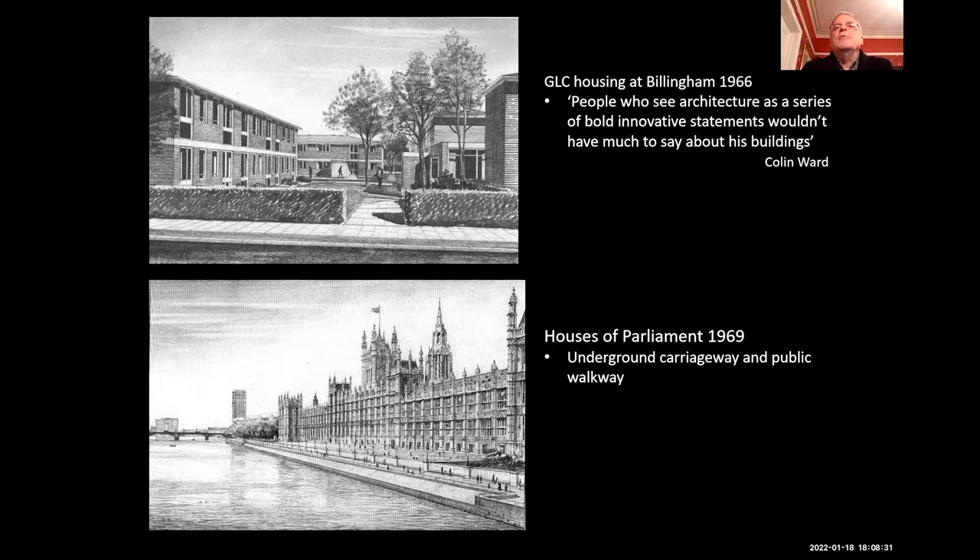There were other things he was doing, such as in 1966, GLC housing. When you start to look at Peter's work, and if anybody's familiar with the University of Lancaster, it's this very simple structure of buildings and spaces — a good balance. Colin Ward said nobody's really going to say an awful lot about his buildings.